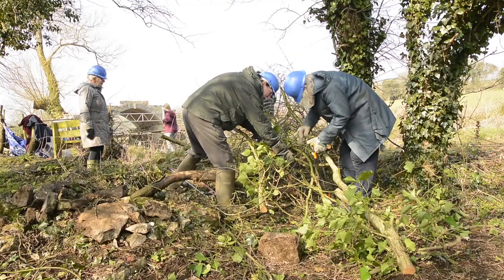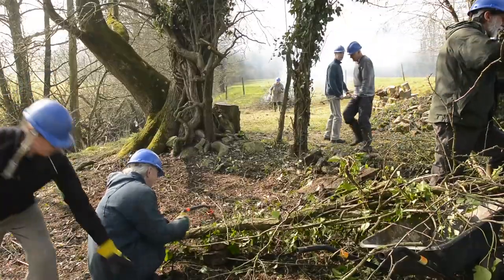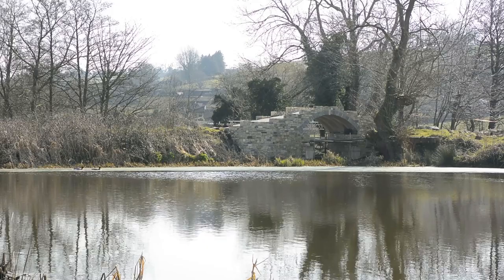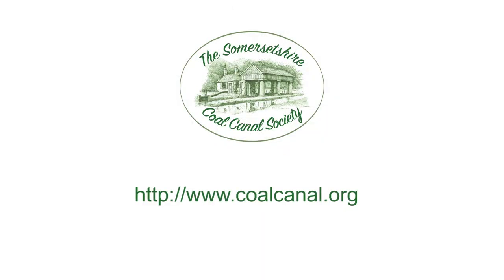You can join us as a member on our guided walks, talks and work parties. You'll get our newsletter, Way House, about our activities and research. You can read lots more about this fascinating part of our industrial heritage and join the society via our website.